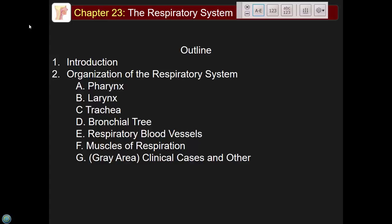The organization of the respiratory system: we'll cover the pharynx, larynx, trachea, bronchial tree, respiratory blood vessels, and muscles of respiration. What we're not covering this semester is the mechanics of breathing — that's next semester.